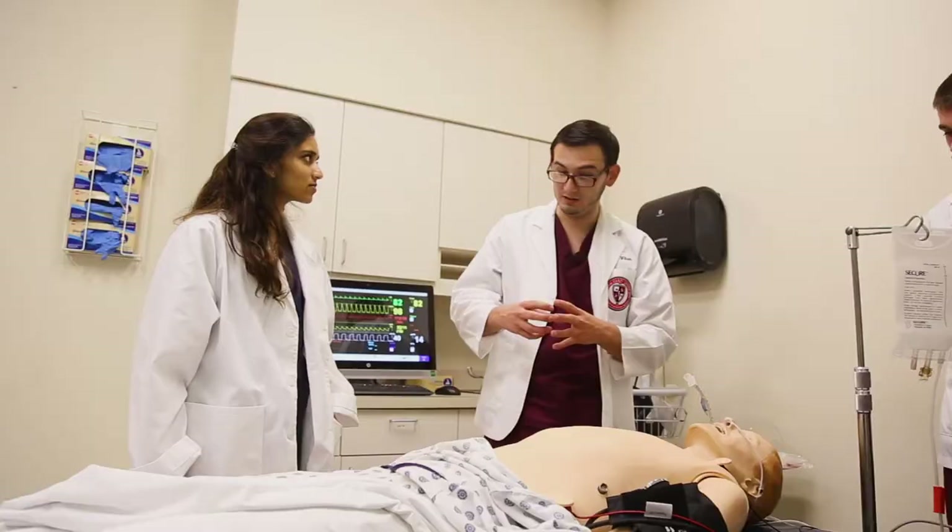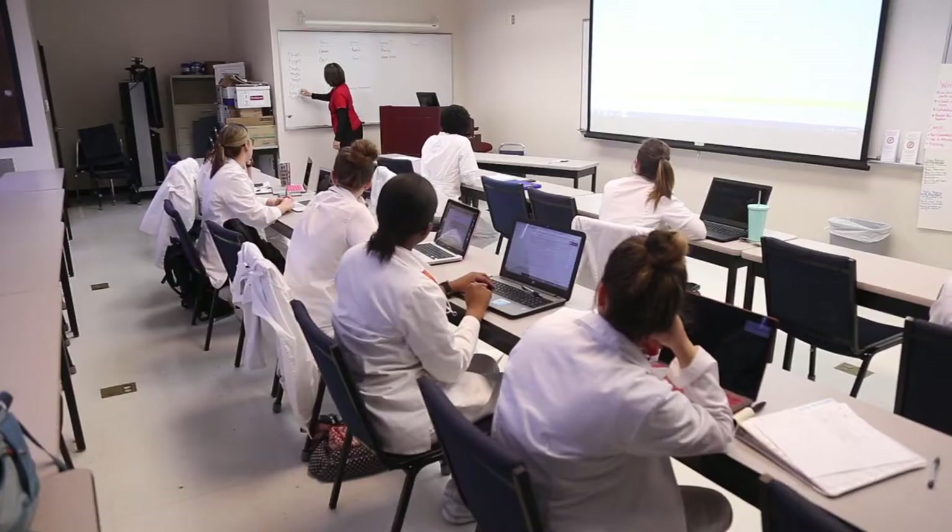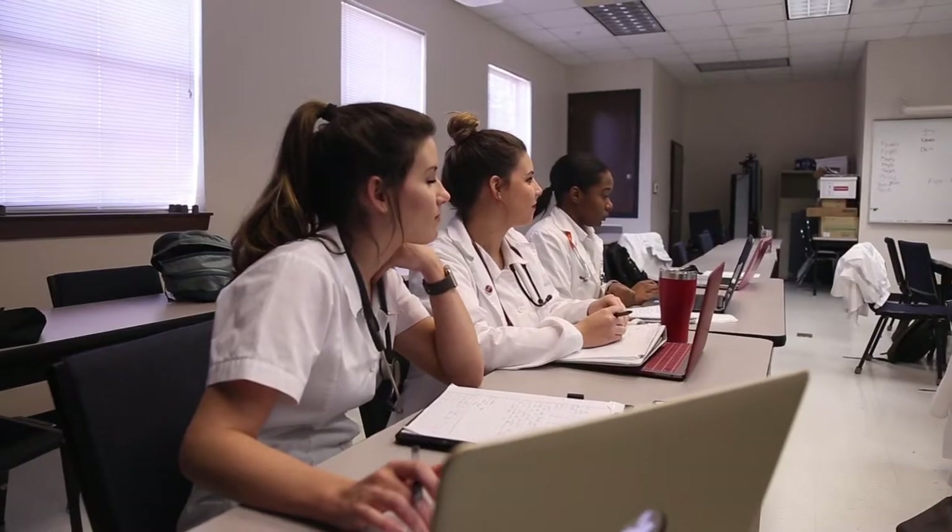Some of our fastest growing programs on campus have been those related to the medical field. The College of Osteopathic Medicine, our medical school on campus, was recently ranked number three in the nation. One of our newer medical opportunities is the School of Physical Therapy. Bale School of Nursing offers degrees in nursing, health information management, and health administration and education. As a nursing major, I can't wait to use what I've learned to be able to impact the lives of others.